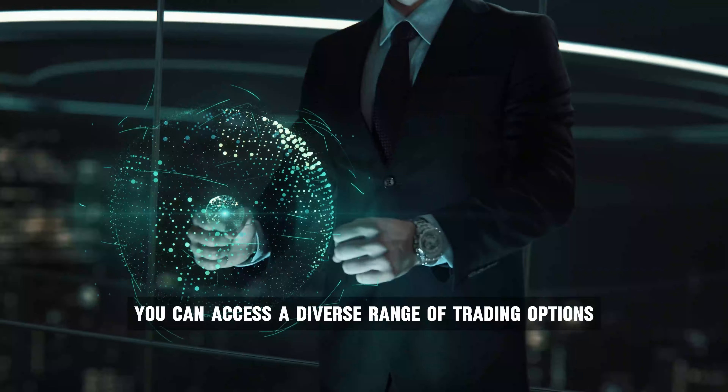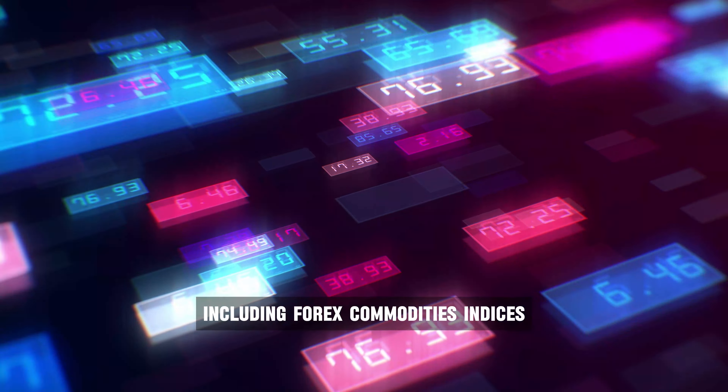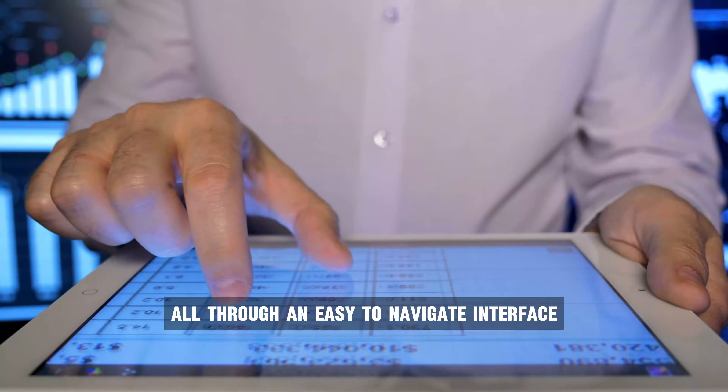You can access a diverse range of trading options, including forex, commodities, indices, cryptocurrencies, and the stock market, all through an easy-to-navigate interface.